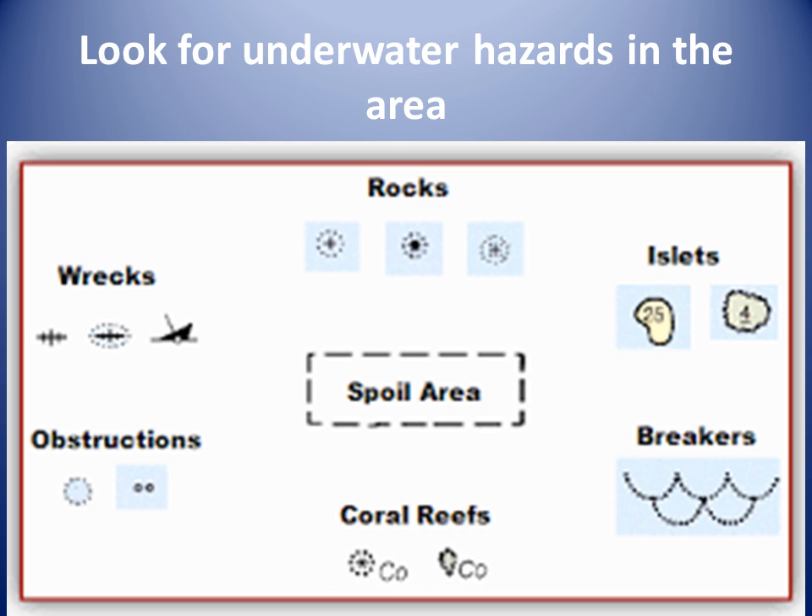At the departure area, we use chart 474 to look for underwater hazards, and in the arrival area we look at the Point Fordham panel of chart 475. For the middle of the voyage we look at chart 483.